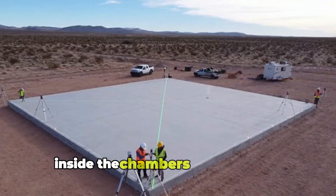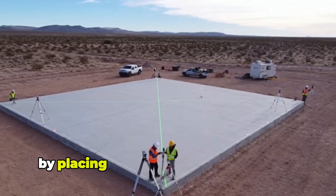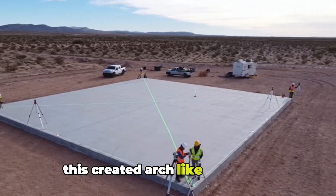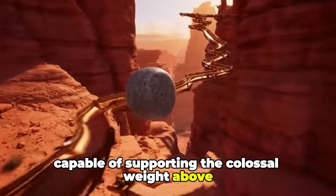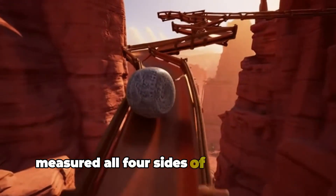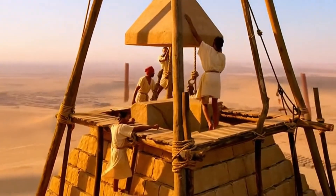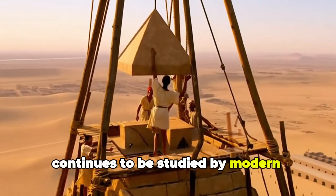Inside the chambers, workers built corbelled ceilings by placing stones slightly forward with each layer. This created arch-like structures capable of supporting the colossal weight above. Survey teams repeatedly measured all four sides of the pyramid's base, marveling at how perfectly their work aligned with the original design — accuracy that continues to be studied by modern engineers.